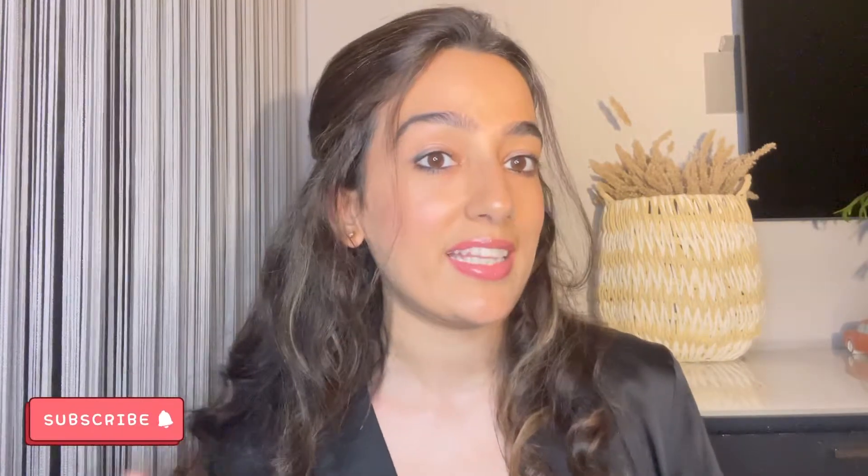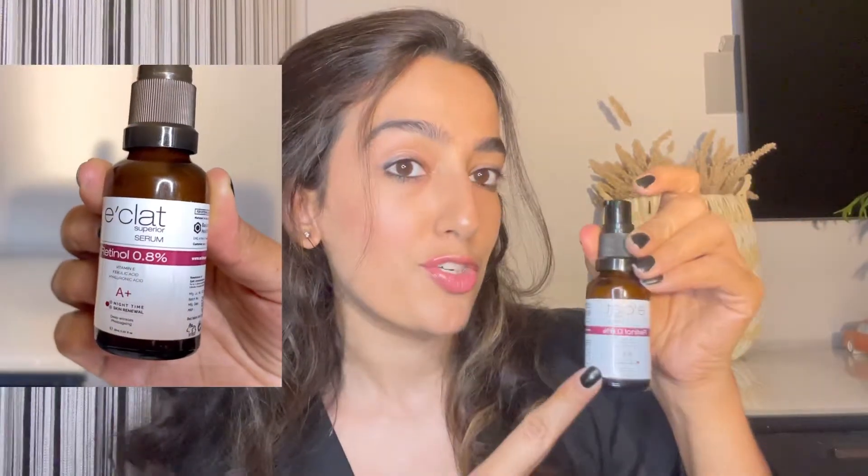Hey guys, welcome back to my channel. I hope you all are well. Today's video is going to be another highly requested video — you all asked about one of the most hyped brands these days, Eclat. So I'm going to talk about the Eclat retinol serum today.